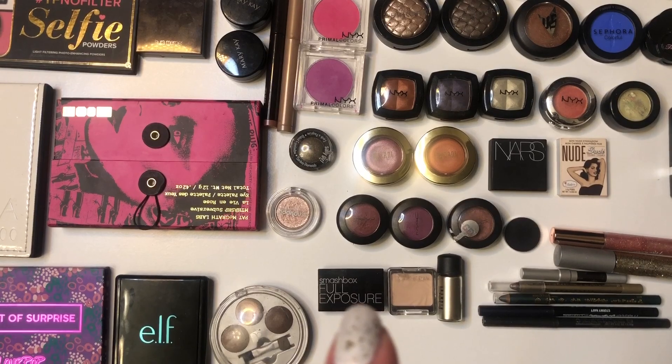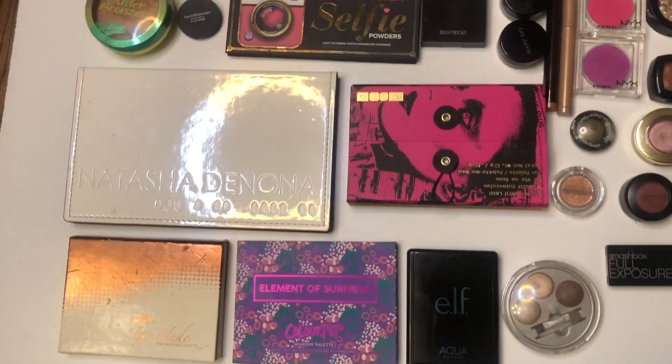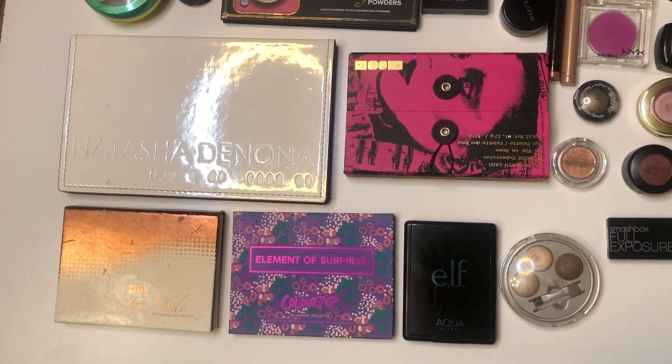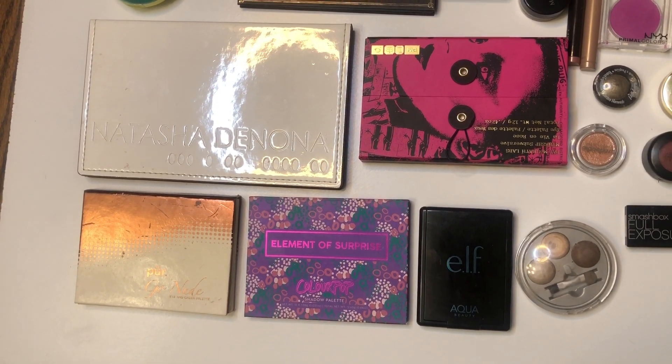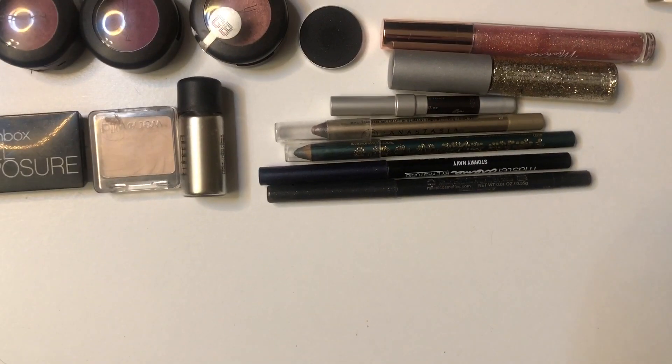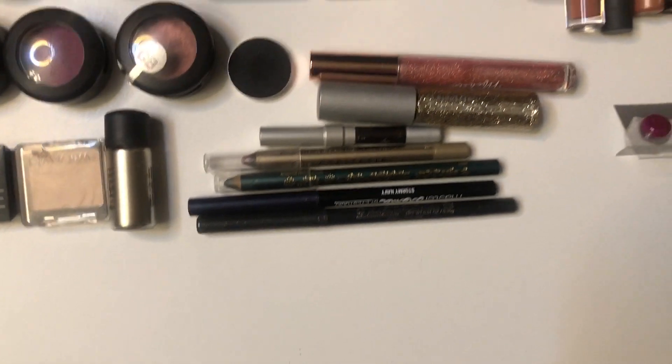One duo right there. A trio. These five palettes over here. Five eyeliners. Two glitter liners.